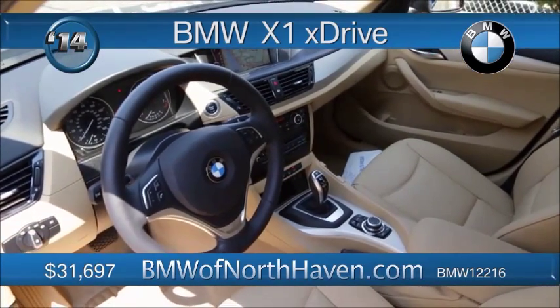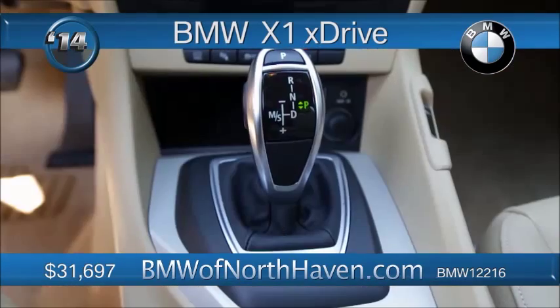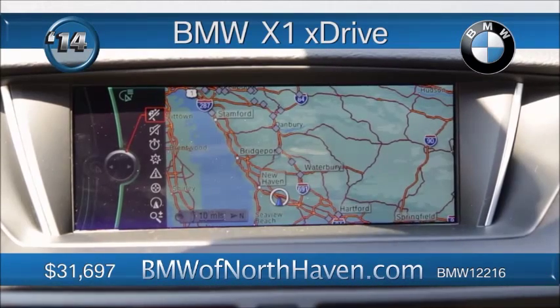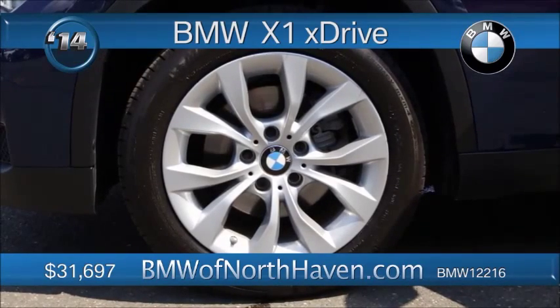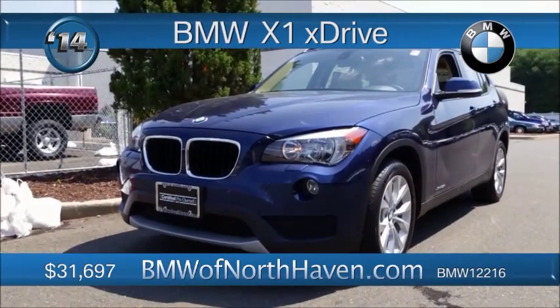Powered by the inline two-liter engine, connected to an eight-speed automatic, and it's all-wheel drive. Leather red upholstery, heated front seats, panoramic moonroof, and the cold-weather package, which includes the retractable headlight washers. It's a sporty little package with a BMW legacy and many adventures ahead for you. Near $30,000.